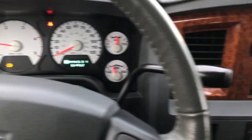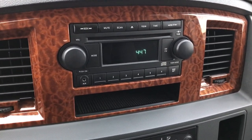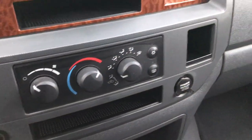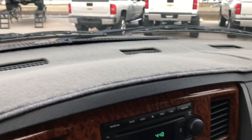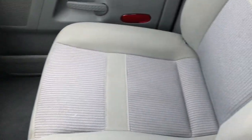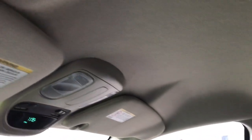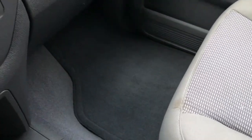It has a low windshield washer fluid light on — we will be taking care of that. It has a CD player with an aux jack. 4x4 shifter on the floor. This truck has never been smoked in — you can see the cigarette lighter has never been used, and it smells very clean. They even had a dash cover on the dash to protect it. The passenger seat has no rips or tears, and the headliner is in excellent condition. It has a compass, temperature, and mileage display, and factory floor mats on that side as well.